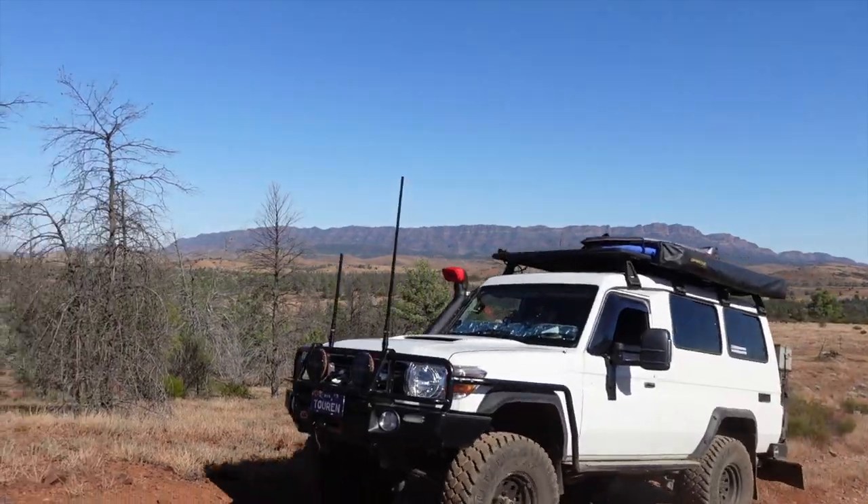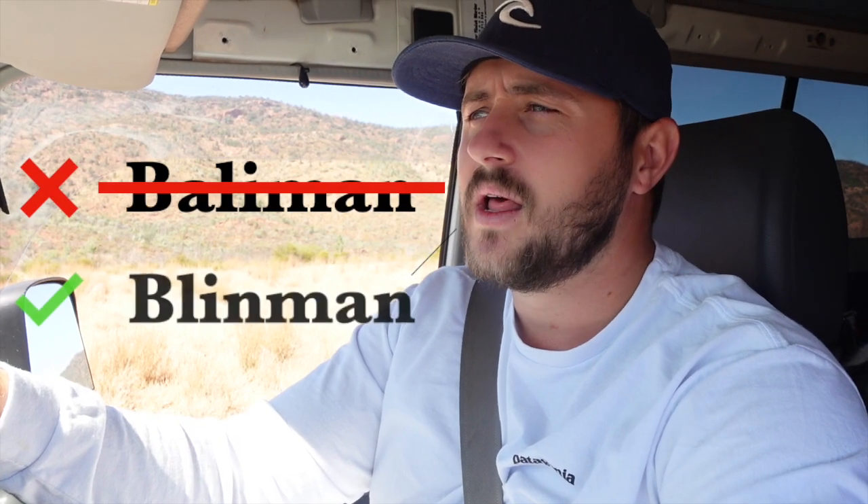Today we're going to do some of the four-wheel drive tracks around Rawnsley Park station itself, then head up to Blinman to an indigenous cafe. We also want to visit the Prairie Hotel, which is apparently very famous — known worldwide for a meat platter featuring emu, camel, sheep, and kangaroo. They have an Easter lunch on today with a long table of food, and they also have a roo and beef burger that we're probably going to try.